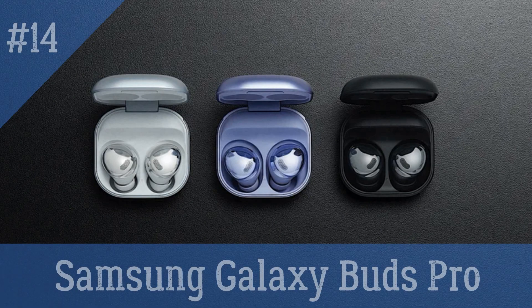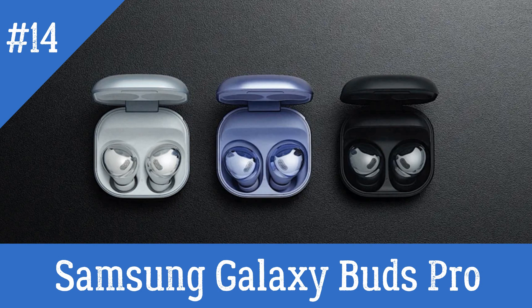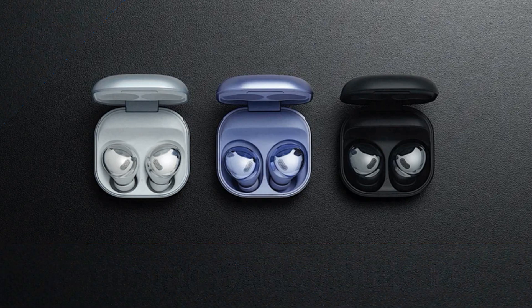Samsung Galaxy Buds Pro — wireless earbuds with built-in AI features such as noise cancellation and the ability to detect and adjust the sound to your environment.